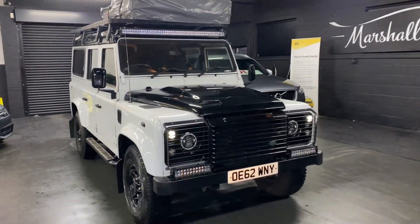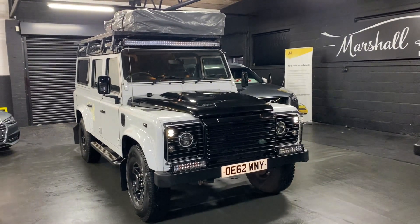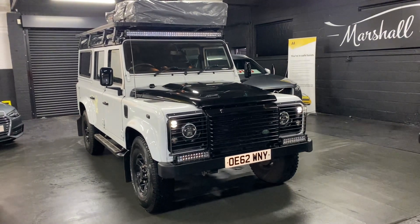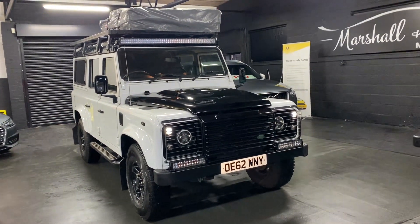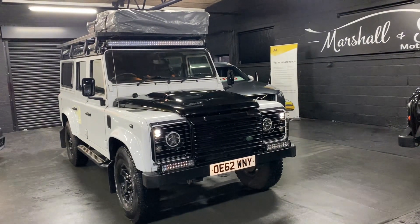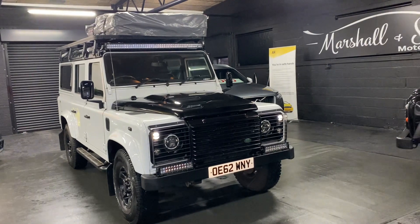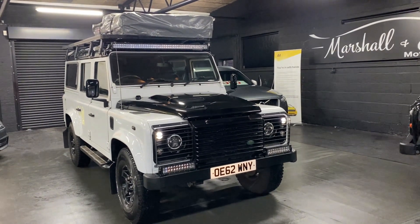If you require any further information or you'd like to enquire about financing, purchasing, or booking an appointment to come and view it, please feel free to give us a call at the office. That number is 01922 458222. Alternatively, you can drop us an email at sales@marshallandsummotors.co.uk, or you can WhatsApp us or get in touch on Instagram or Facebook. We'll endeavour to answer any queries you might have. Thank you.